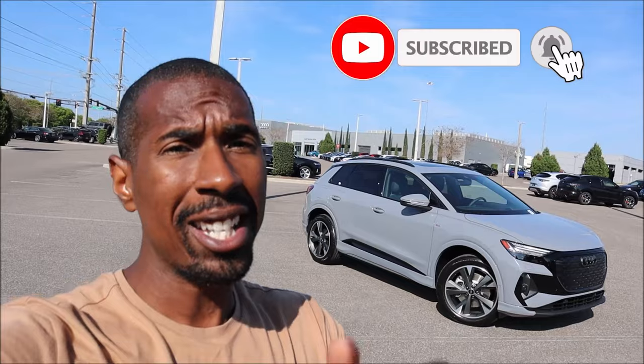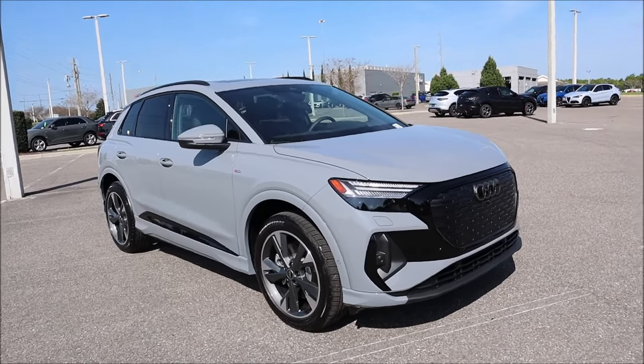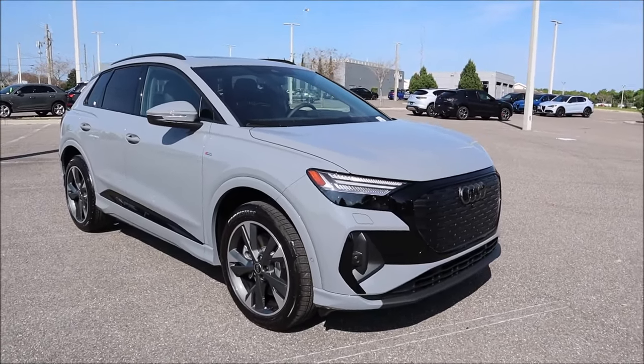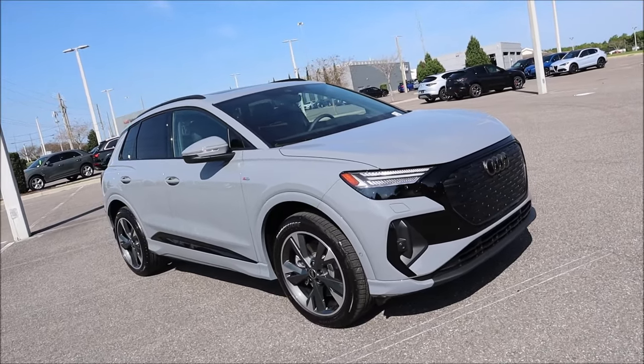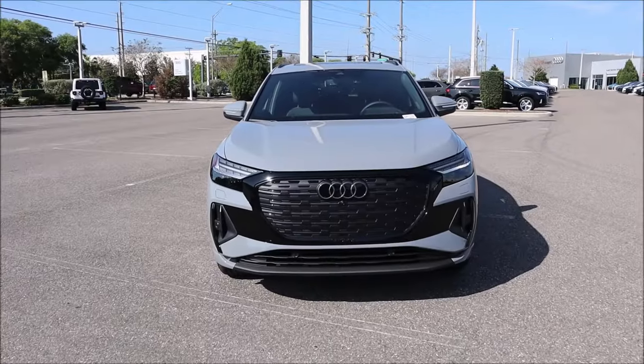Welcome back to Ron's Rides. I'm here at Audi Lakeland in Florida with the new 2024 Audi Q4 50 e-tron. We're going to cover what's new for the 2024 model year, electric range, features, options, and pricing. Big shout out to Audi Lakeland — check the link in the description for their website and inventory.